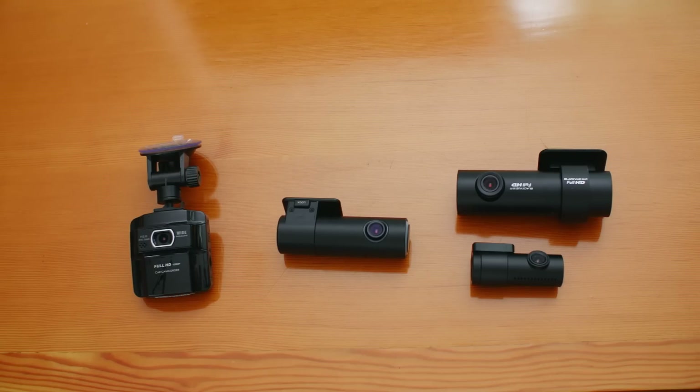So there you have it. I hope this buyer's guide helps and you are more familiar with dashcams. If you still have questions, please feel free to email us at info@blackboxmycard.com. Come by our website for all your dashcam needs. Thank you for watching — remember to comment, like, subscribe, and look forward to our next video.